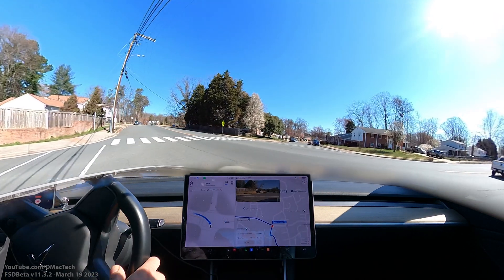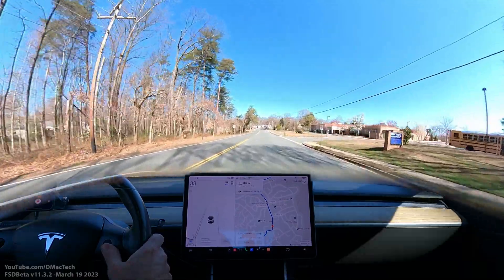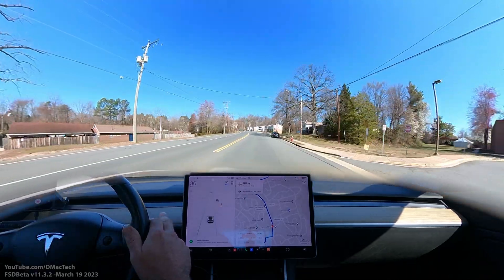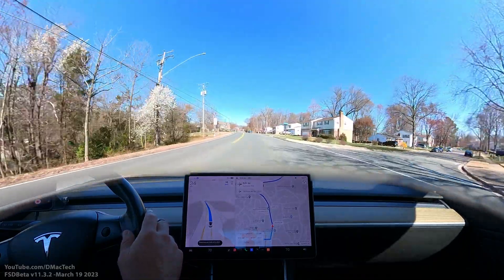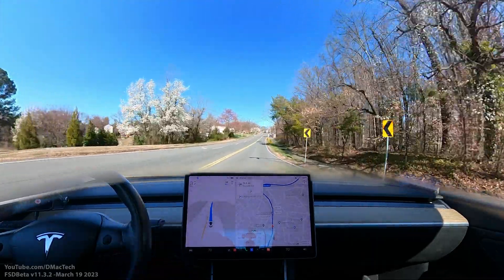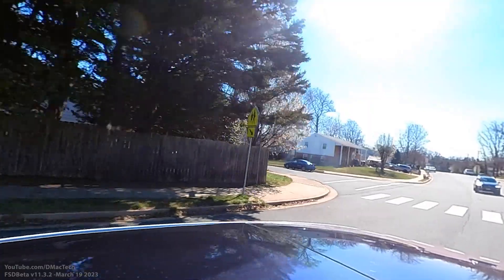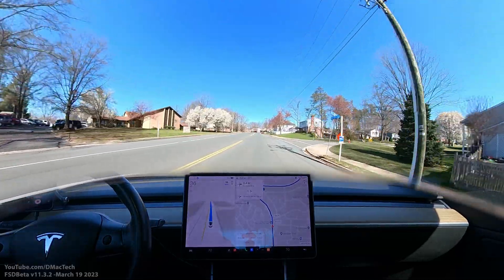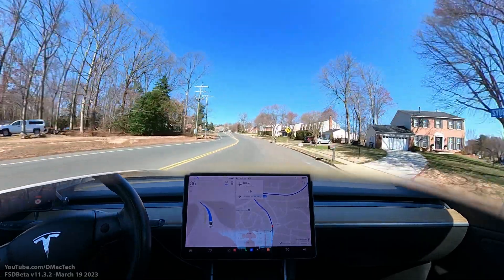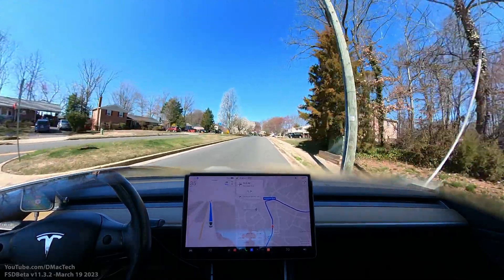Now we're going, and I had to accelerate a little through that — I'm going to disengage. I should have waited for side traffic. I needed to give it a little accelerator; the speed it was going would not have caused a collision, but it would have made that driver slow down, probably causing them to honk. It was not the right time to pull out unless it was going to give a little more boost like I did. So that's the first disengagement — funny because it's the exact same intersection I had on the last video on this same drive on 11.3.1.